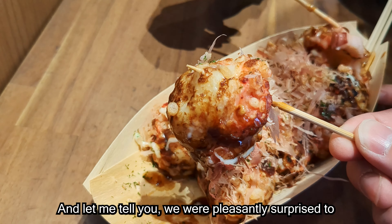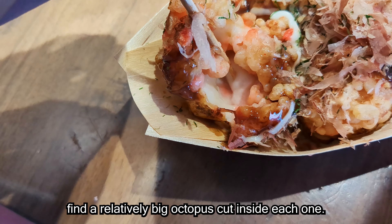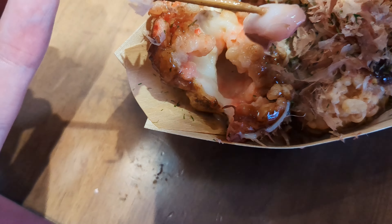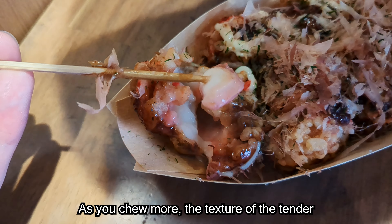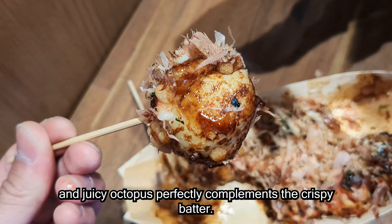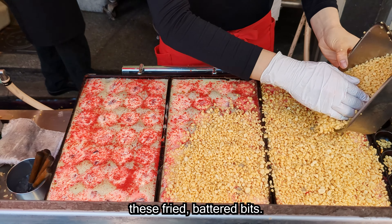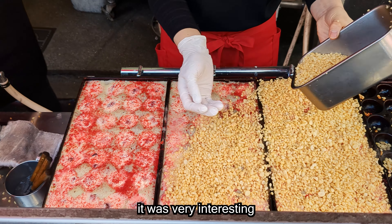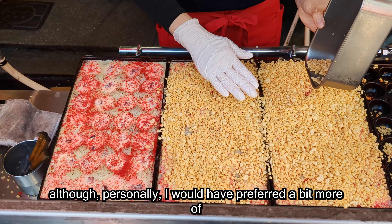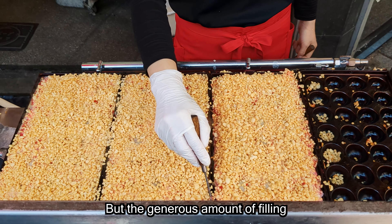These ball-shaped delicacies are made of a wheat flour-based batter and cooked in a special moulded pan. As soon as we took our first bite, we were absolutely blown away. We realized in that moment that nothing back home in Australia could even come close to the taste and quality of the takoyaki here in Osaka.